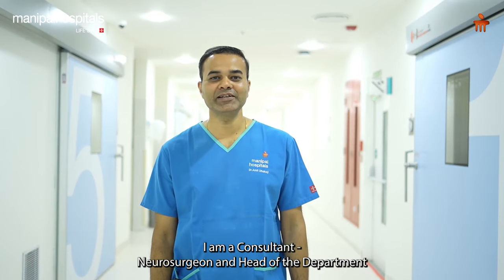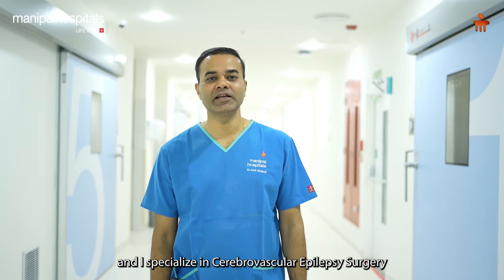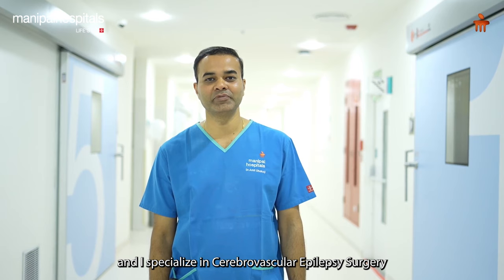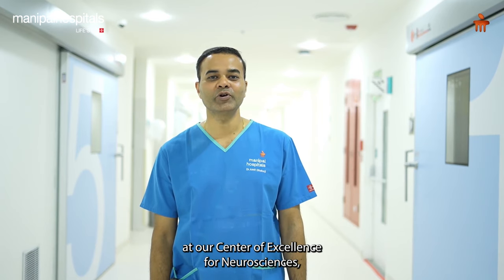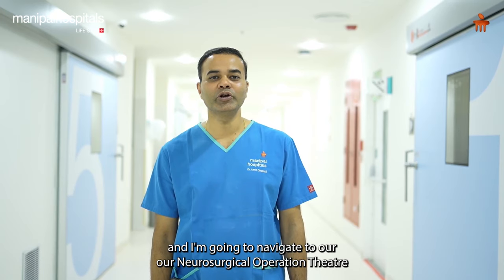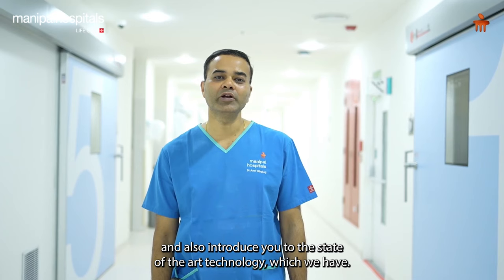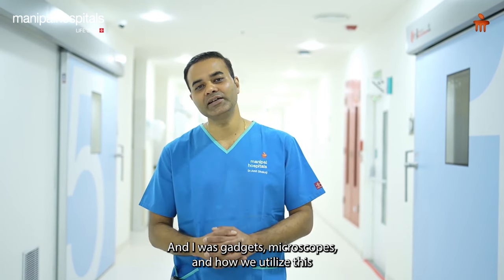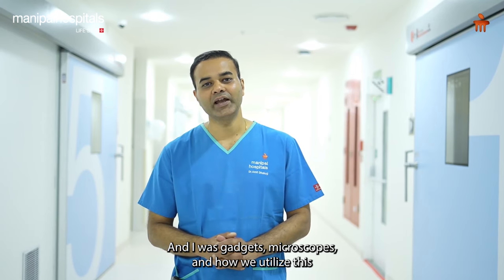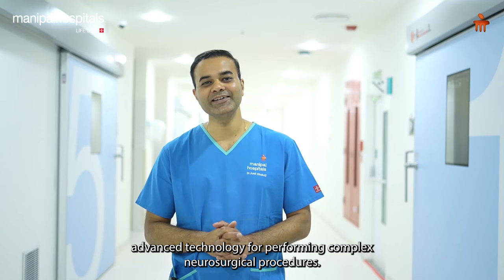I am Dr. Ramit Dharpoji, a consultant neurosurgeon and head of the department at Manipal Hospitals Baner Pune. I specialize in cerebrovascular and epilepsy surgery. Today we are going to have a small glimpse at our Centre of Excellence for Neurosciences, and I am going to navigate you through our neurosurgical operation theatre and introduce you to the state-of-the-art technology, advanced gadgets, microscopes, and how we utilize this technology for performing complex neurosurgical procedures.